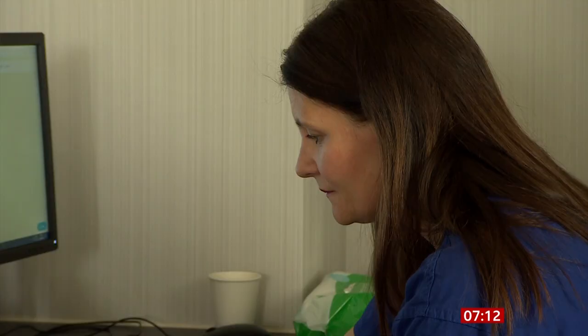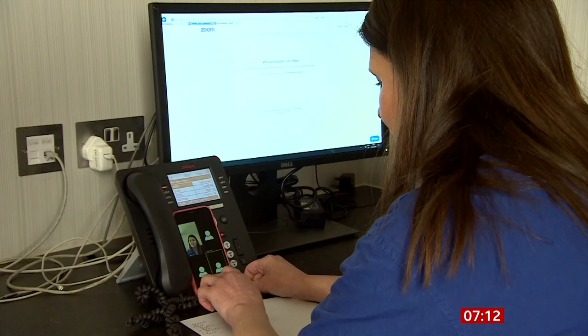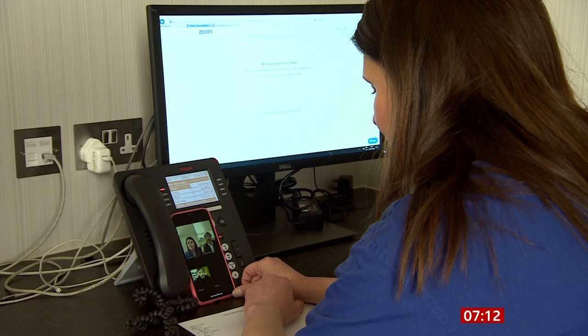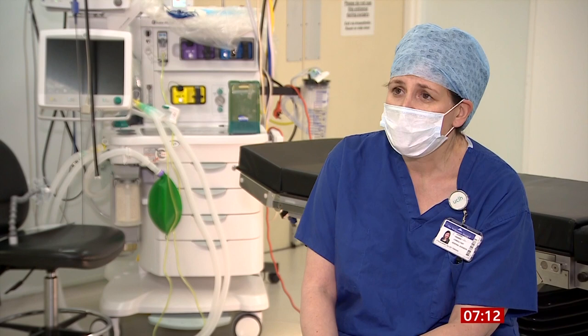Jo has weekly meetings with colleagues from the other hospitals in the alliance to decide who they can realistically treat. Patients are prioritised according to new national guidelines, and difficult decisions have to be made. For some patients, it is very clear that they need to have time-critical treatment, and those patients will be put forward by their MDT to be discussed for prioritisation to make sure that they're going to get an operating slot.